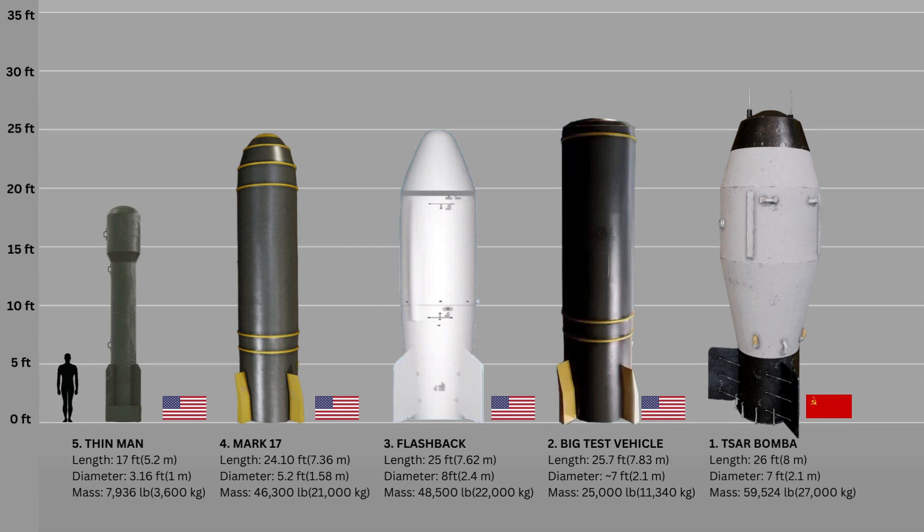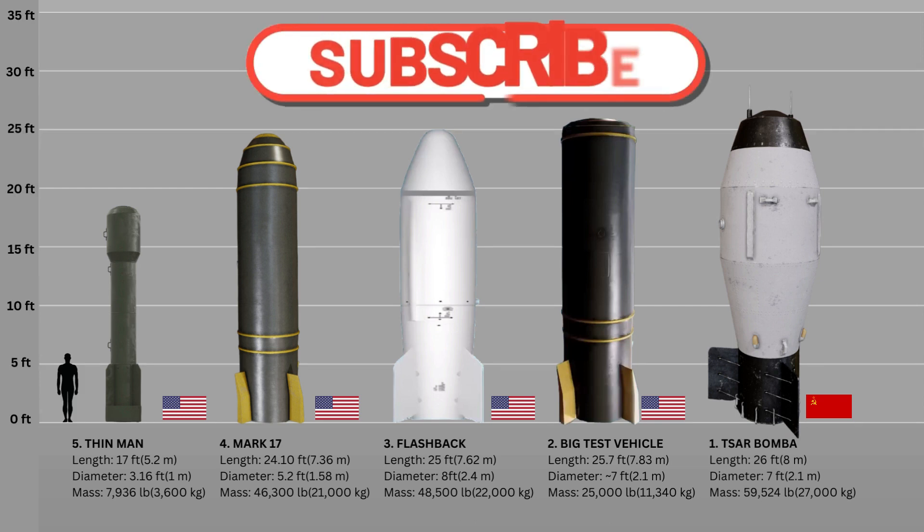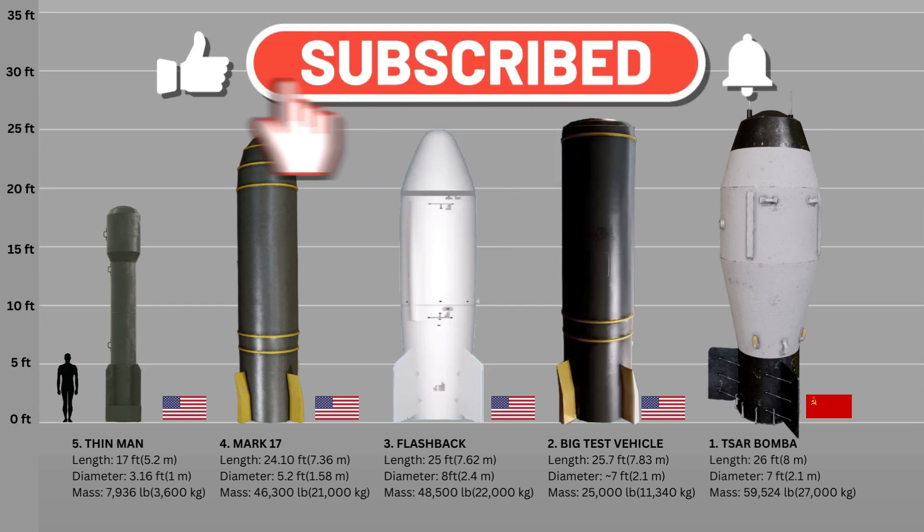These are the 10 biggest nuclear bombs in history. We've come to the end of the video today, but don't forget to hit the notification bell for more videos from Datasource.